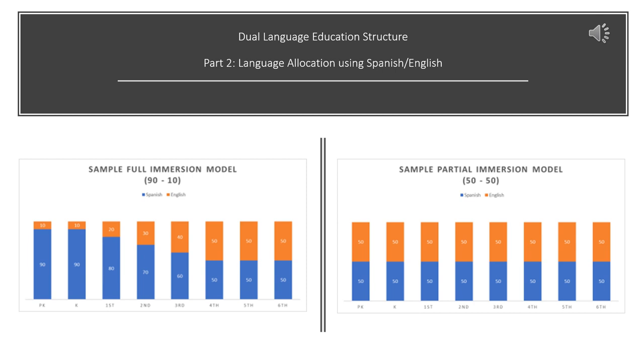In addition to student demographics, we also consider the language allocation of a dual language program. Language allocation refers to the way language is used in the classroom — for example, what language is used in each subject area, or how often the teacher uses Spanish versus English. There are different models for determining how much content is taught in each language: the 90-10 model and the 50-50 model.